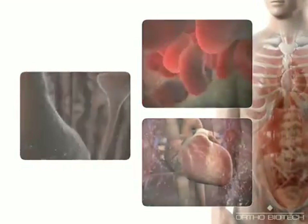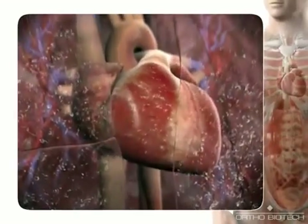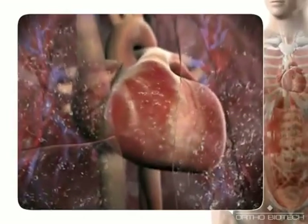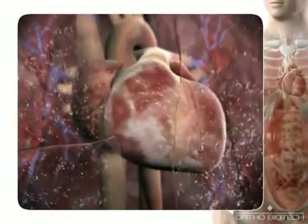Over time, chronic volume overload and the activity of angiotensin 2, aldosterone and endothelin stimulate pathologic cardiac remodeling. The interstitial fibrosis and myocyte apoptosis associated with cardiac remodeling decrease heart wall elasticity, further inhibiting the heart's ability to relax and pump effectively.